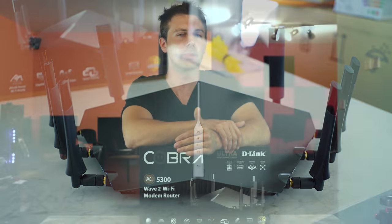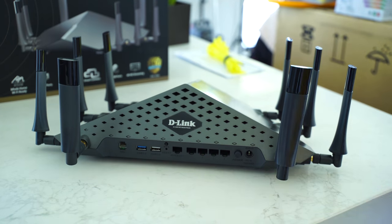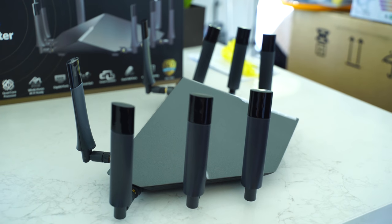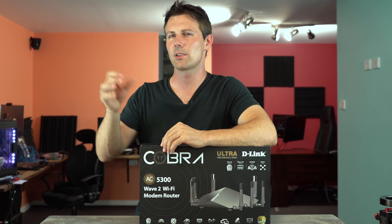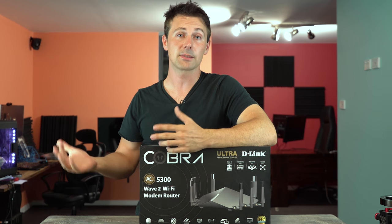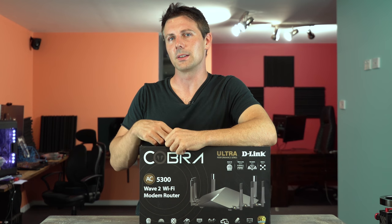The 2.4 GHz band generally has more reach than the 5 GHz signals. However, the 5 GHz signals allow you to carry 2,167 megabits per second, as opposed to the 2.4 GHz, which has a theoretical maximum of 1,000 megabits per second. All three bands can be used simultaneously, which is why they advertise speeds of approximately 5,337 megabits per second — hence the 5,300 in the modem's name. For a single device, however, you can really only expect a maximum of 2,167 megabits per second.